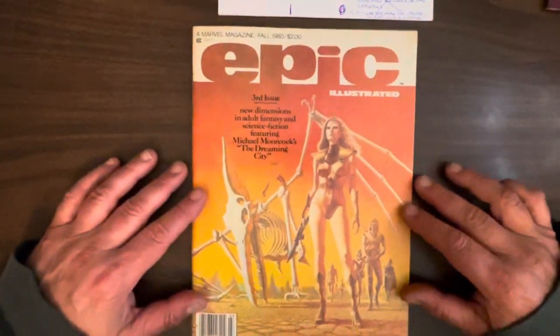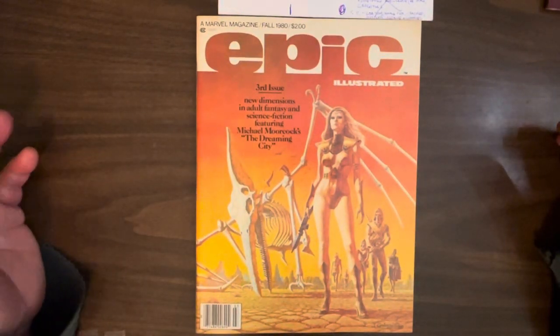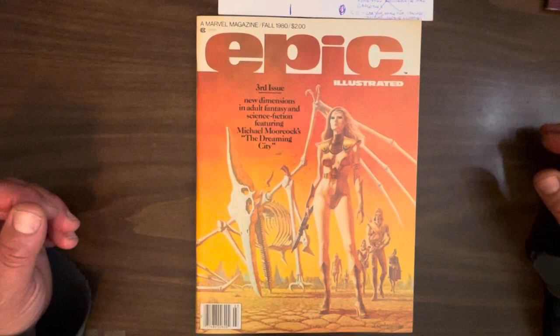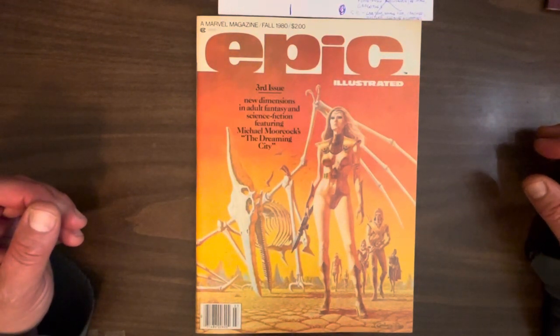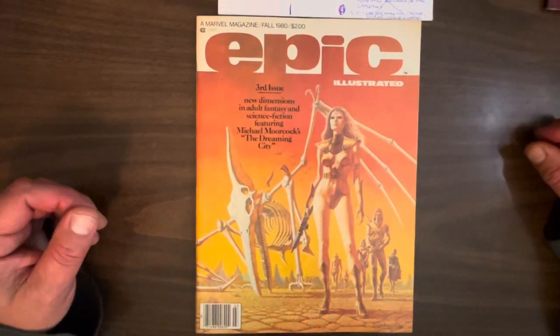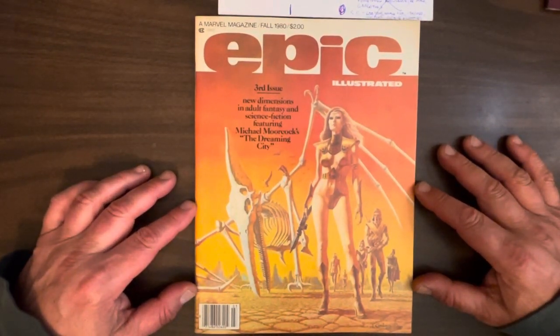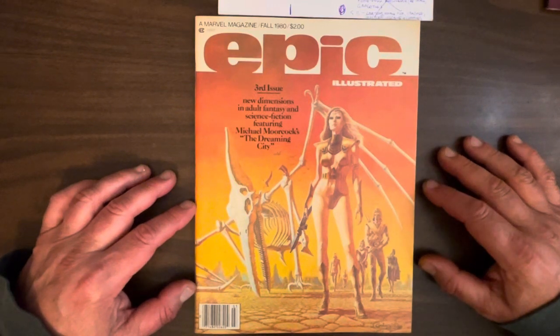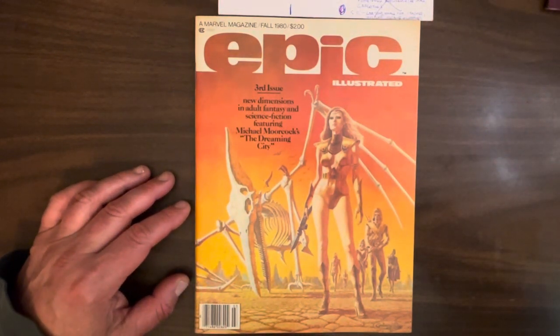So that's it — Epic Illustrated, third issue, Fall 1980. I really think these are on an upward spiral. I can't wait to show off the next one and flip through it again. I'm kind of staggering these but I'm really enjoying looking at them again. These are very instrumental in my childhood and I hope you like them too. Okay, I guess that's it — I'm signing off. Bye bye.